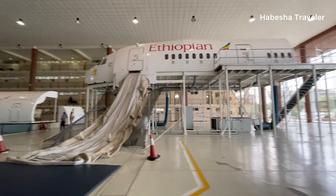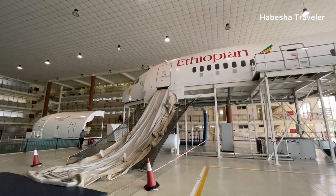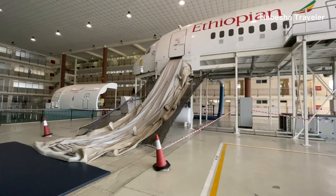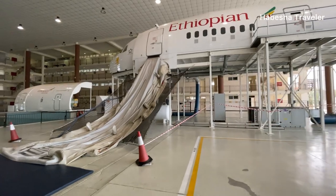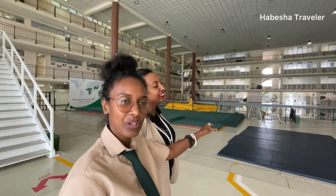This area is where crew members practise evacuating — developing their confidence and learning how to evacuate passengers. The emergency slide will be inflated and they slide down for real, experiencing what it feels like. This situation can happen on land or at sea, which is also why swimming is so important. In swimming lessons, they are taught how to save lives — how to hold a person while swimming and get them onto a life raft.